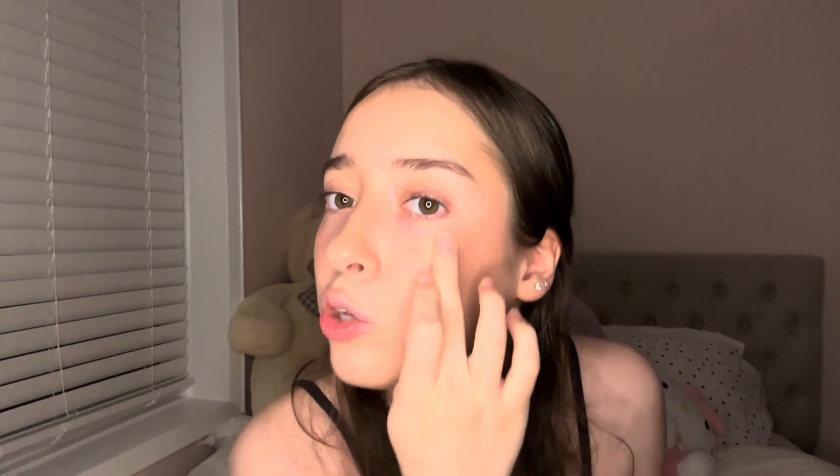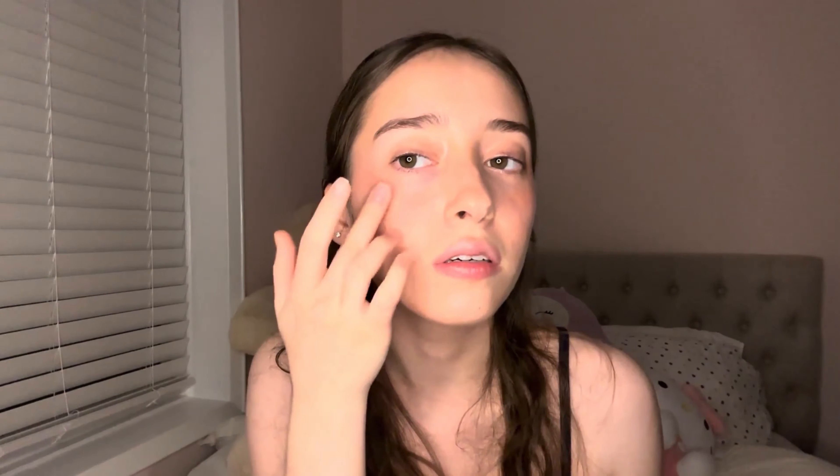Next step is highlighter, and I love highlighter. I'm using the Wet n Wild one in shade Precious Petals, which retails for $6.99 — so cheap. I don't have a brush for it so I'm using my finger, because who doesn't love putting highlighter on with their finger? I already have a little glow from the Halo Glow, and then look at this — are you ready? It's not glittery, it's illuminating. So pretty, I'm obsessed!